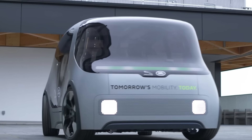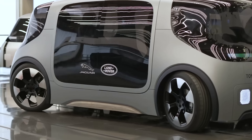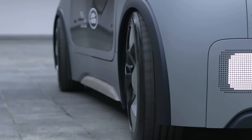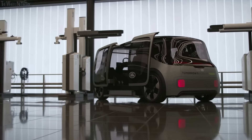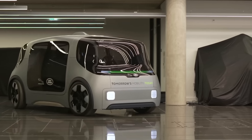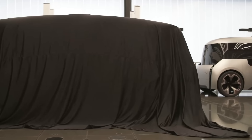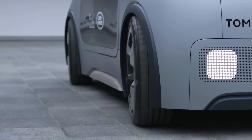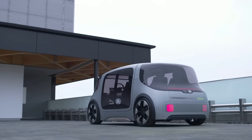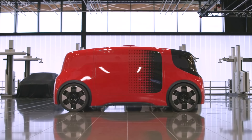The Jaguar Land Rover Project Vector is an autonomous electric urban mobility concept vehicle designed for shared and private use. It is a 13-foot-long electric vehicle platform with a flat floor and flexible interior that can be configured for private, shared, or delivery use. The modular skateboard-style design allows for a variety of body styles and uses, including as a self-driving shuttle, last-mile delivery van, or mobile office. Powered by a 90-kilowatt-hour battery pack, the Vector Pod is part of Jaguar Land Rover's Destination Zero initiative, aiming for zero emissions, zero accidents, and zero congestion.